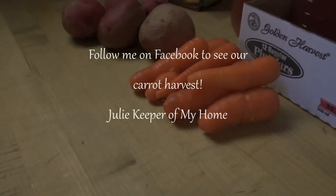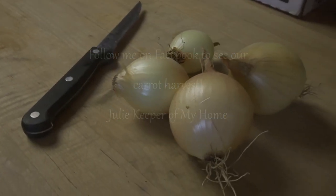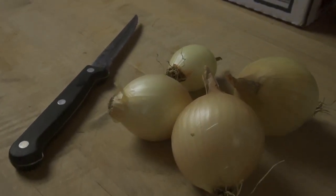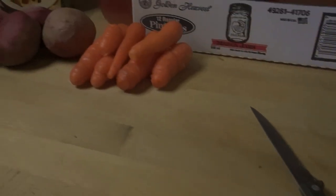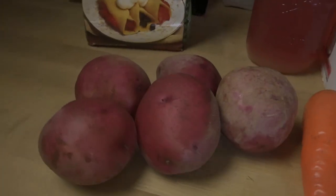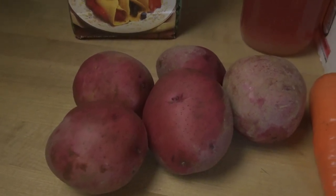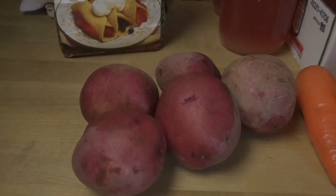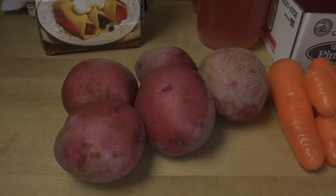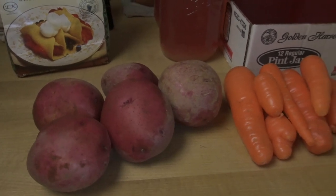These are some new carrots from our garden, also some onions from our garden. Our onions didn't really do that great this year — they're all small. And these are potatoes from a farmer's field nearby. We like to buy from a local farmer. We don't plant our own potatoes because we don't usually use that many through the year, so we just buy them as we need them.